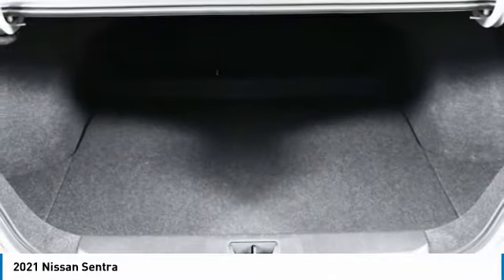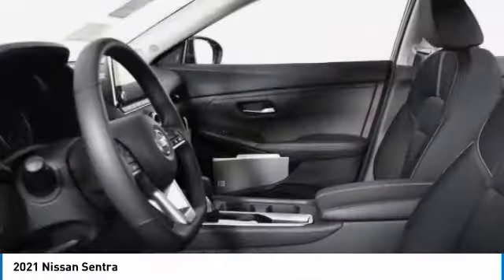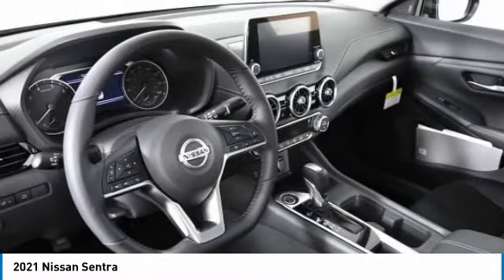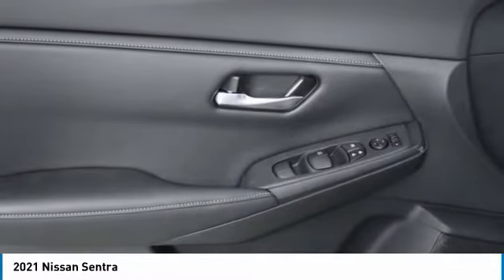Heated mirrors, aluminum wheels, brake assist, four-wheel disc brakes, front all-season tires, rear all-season tires, FWD, remote trunk release, integrated turn signal mirrors, variable speed intermittent wipers.